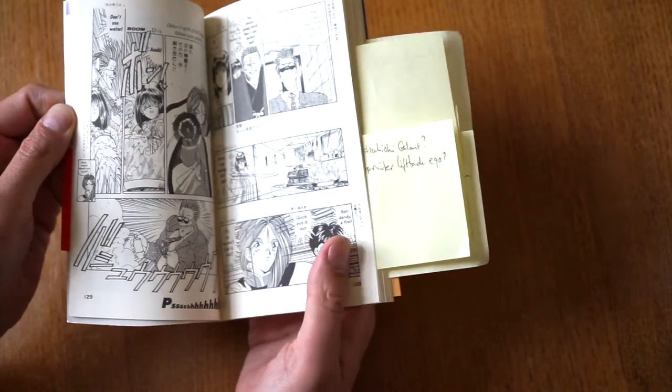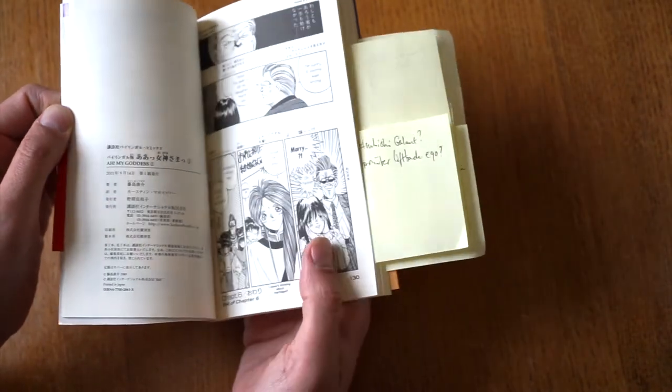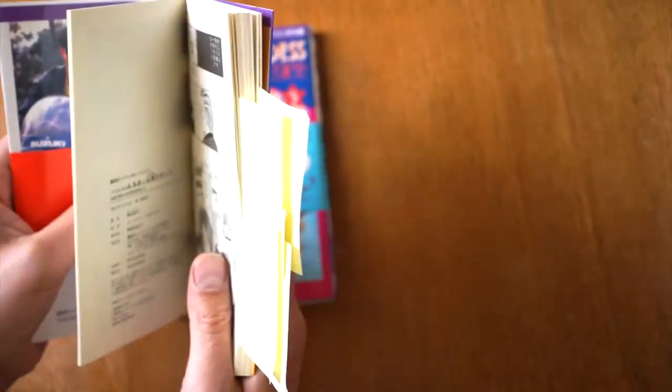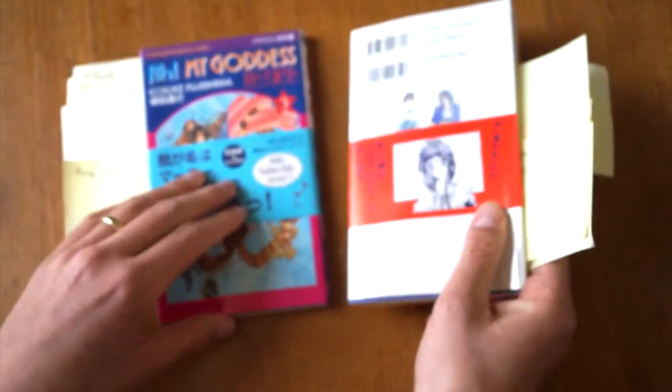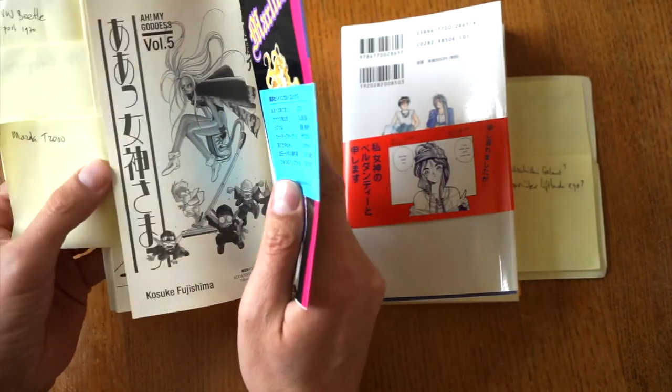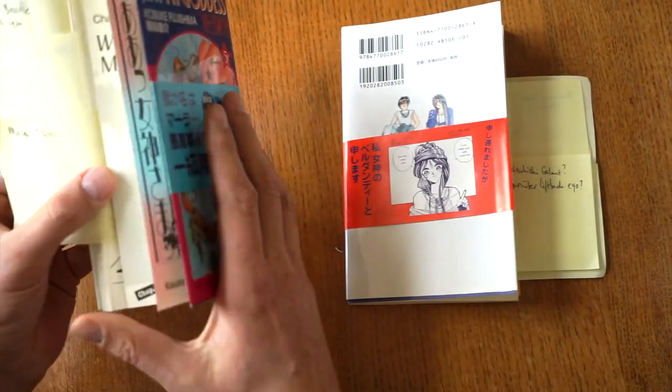Keiichi visits the girl's father. Her dad approves and wants him to marry her, but he bails out. That's book number one. Book number two features a funny story where they take part in a rally.